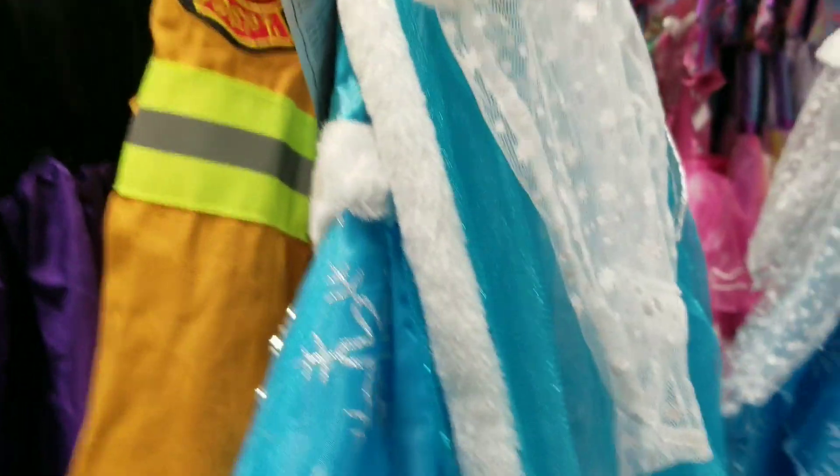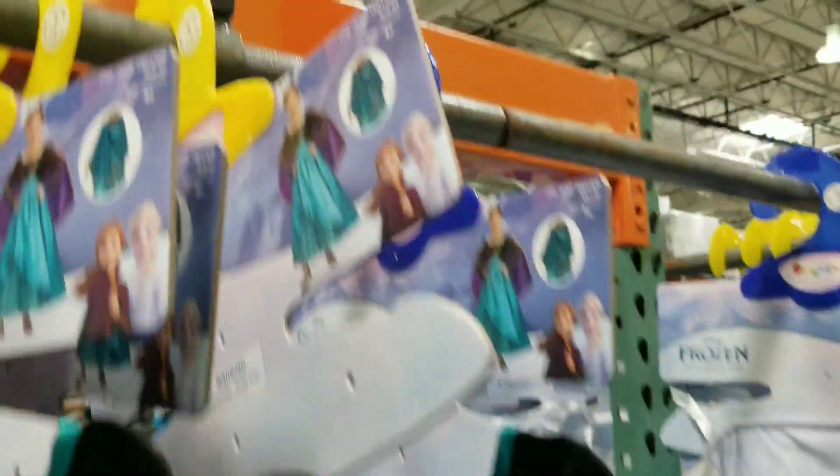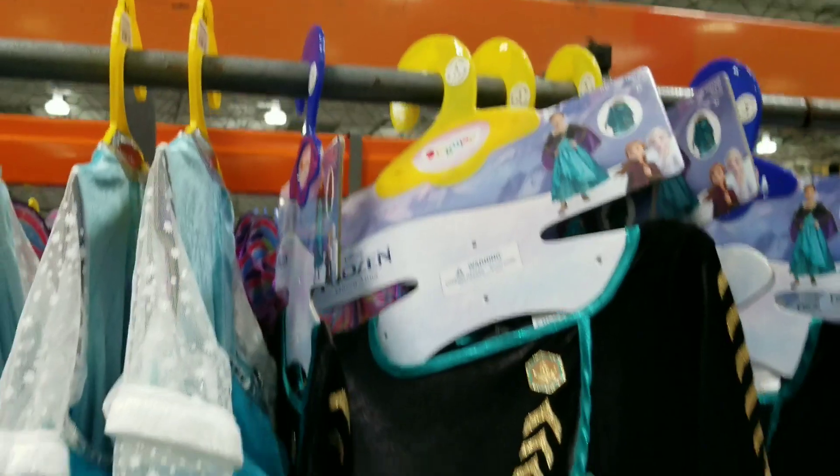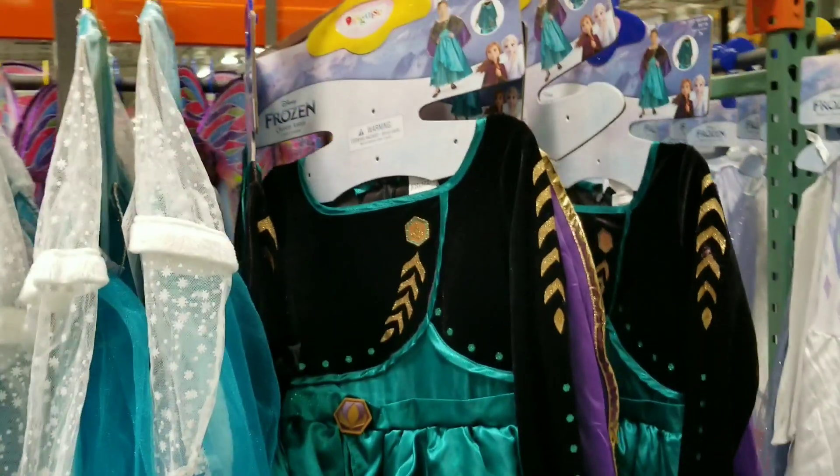There's Frozen — look at this one, it's so cute! And then they have Queen Anna. Do you want to build a snowman?